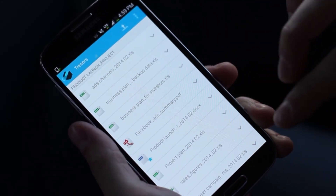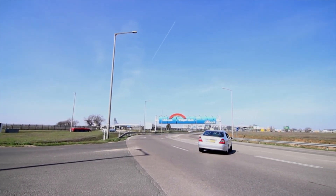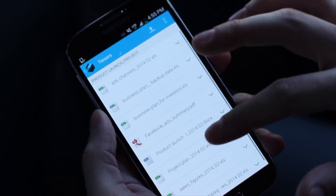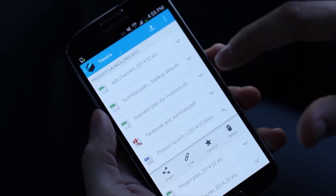Perfect. I'll mark it as a favourite so that it will be available when I don't have a network connection on the plane. I'm also sharing the file with our client via email, using an encrypted link.